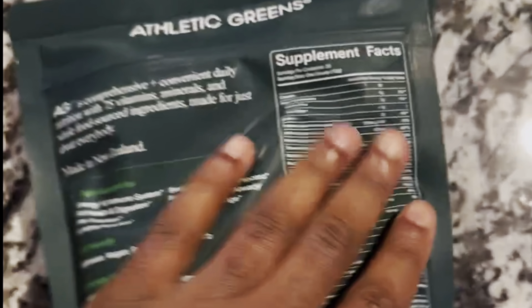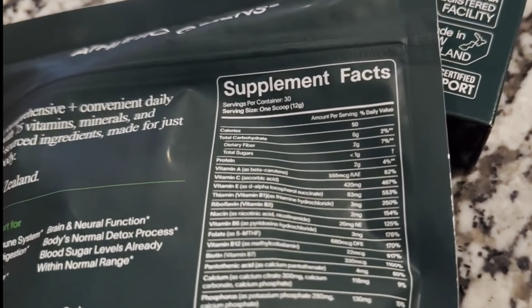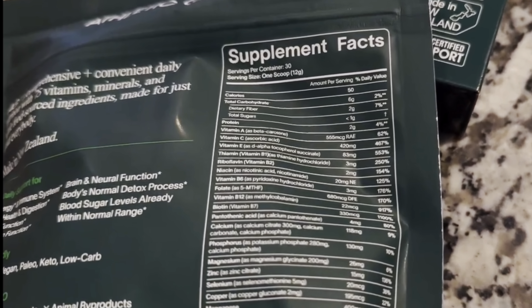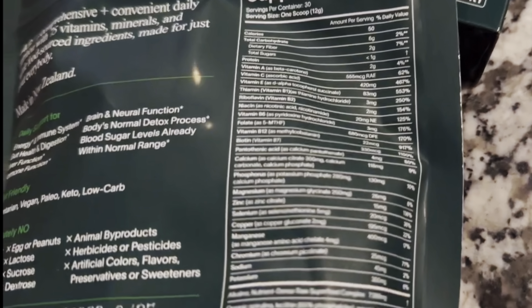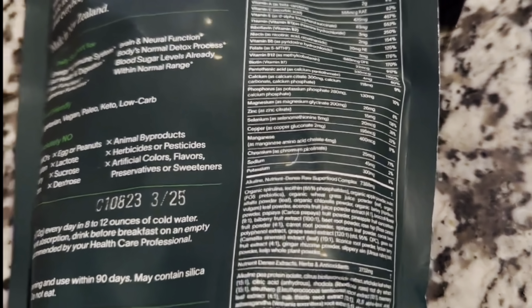You're going to see vitamin A, vitamin C, vitamin E, thiamine, niacin, vitamin B12, biotin — B12 is really good for energy — zinc, copper, magnesium, and potassium as well.